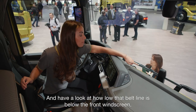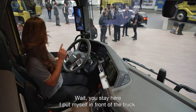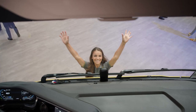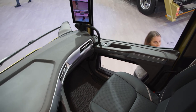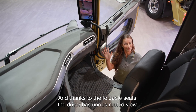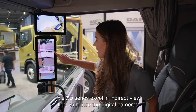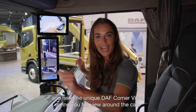Have a look at how low that belt line is below the front windscreen, together with the vision dashboard. And in addition to that, the curfew window in the passenger door. Thanks to the foldable seat, the driver has an unobstructed view — that's what DAF calls direct view safety. The XT series excels in indirect view too, with digital cameras and the unique DAF corner view, giving you full view around the cab.